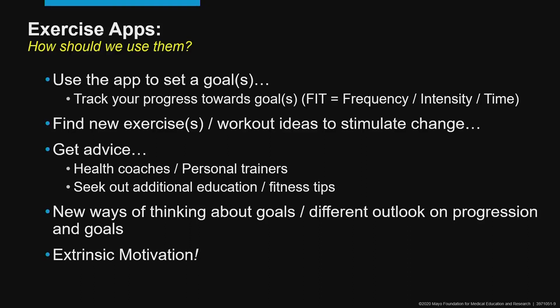So how do we use these apps to get the most benefit out of them? One thing we need to think about are the goals we're trying to accomplish — we can use the app to set these goals and then track our progress towards them. When thinking about exercise and fitness, we often use something called the FIT principle, which stands for frequency, intensity, and time. Using the app to track how often we're engaging in exercise, what the intensity of that exercise is, and how much time we're spending during each individual session. We can also add an extra T to the end — the FITT principle — to track the type of exercise, whether it's strength or resistance training or aerobic-based exercise, and whether we're using a treadmill, a cycle, or an elliptical trainer.